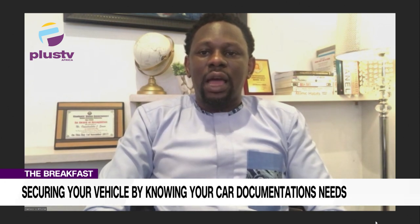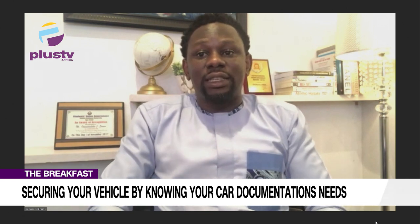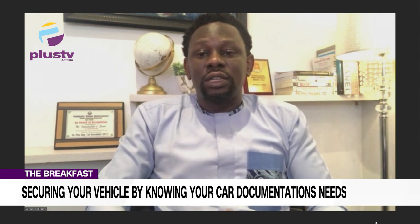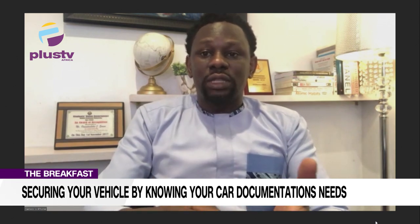The ECMR document is like an electronic version of the CMR that used to be issued before. One of the major reasons I'm actually excited about this initiative as a citizen is because this particular documentation is going to really help us curb a lot of car thefts. When vehicles have been stolen, sometimes the car is dismantled, but a lot of times when it's a new vehicle, it's not dismantled.